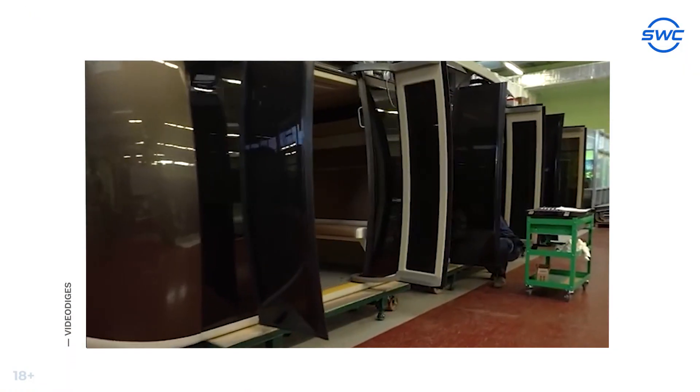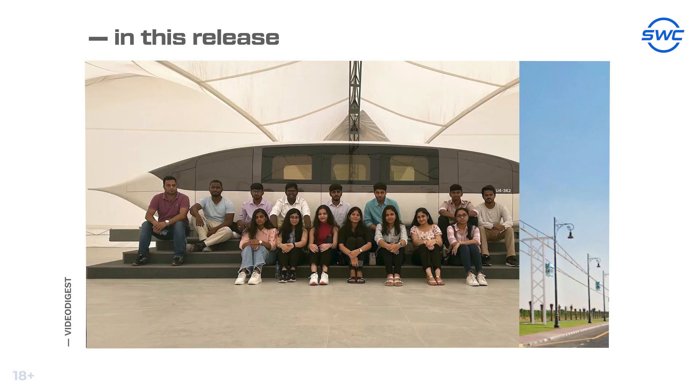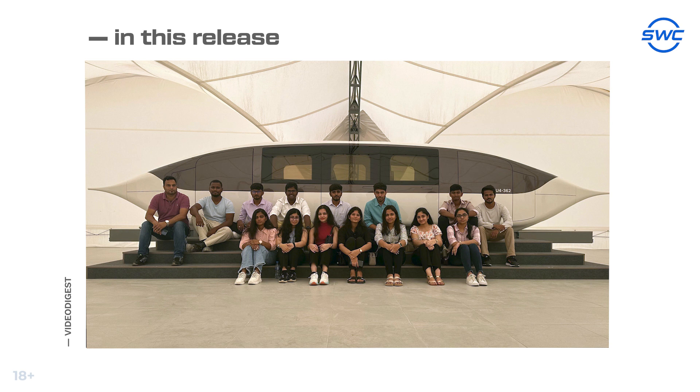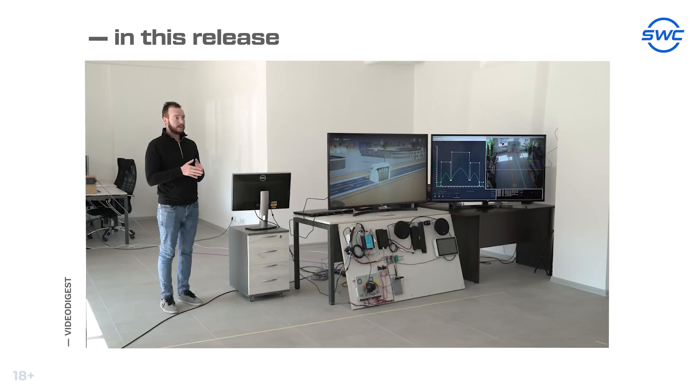Hello, here is Dinar and you are watching a video digest in which we share the most important events in the history of string transport and the SkyWorld Community Company development over the past weeks. In this release: successful testing of welded joints on test track 4, student networking at uSky Transport, and Unitsky String Technologies engineers began debugging the UniLight control system. Let's not waste time and get straight to the first event.